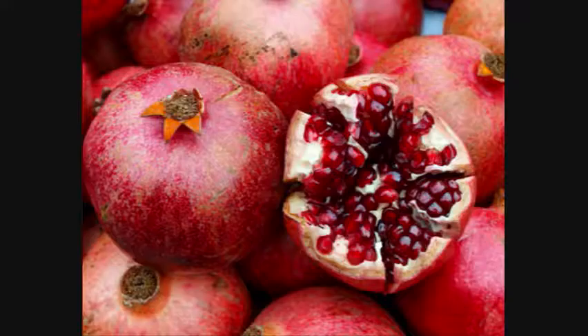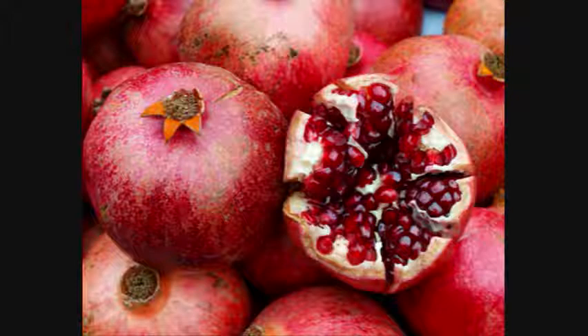Pomegranate. We have all heard of the so-called magic fruit, especially because of its growing place in the beauty community.